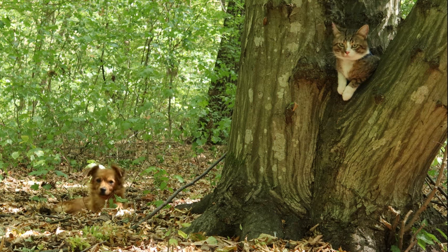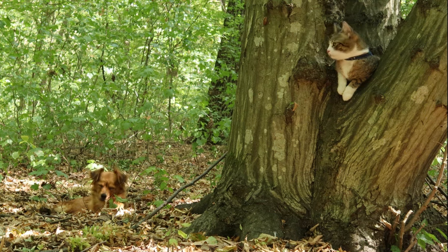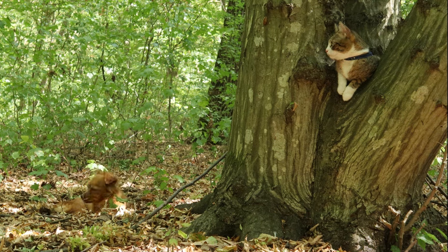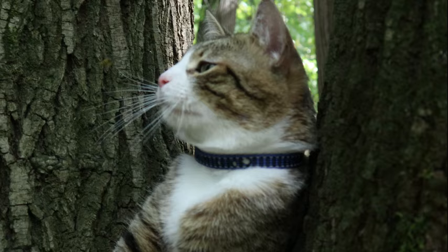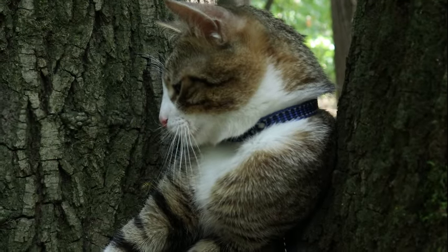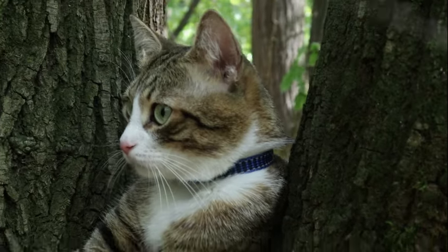Beyond their biological function, cat pupils hold cultural and symbolic significance in human society. Depictions of cat eyes in art, literature, and folklore often emphasize their enigmatic and mesmerizing qualities. From ancient civilizations to modern popular culture, cat pupils have been imbued with symbolic meanings ranging from wisdom and intuition to mystery and magic.